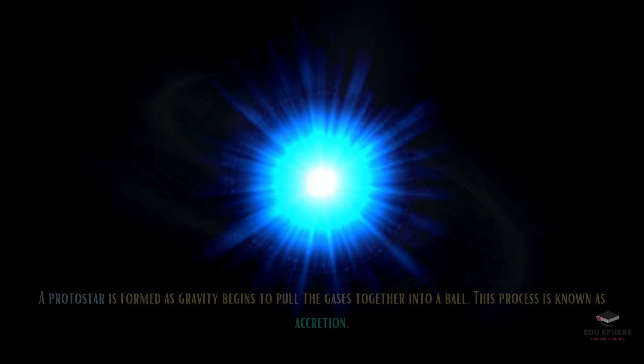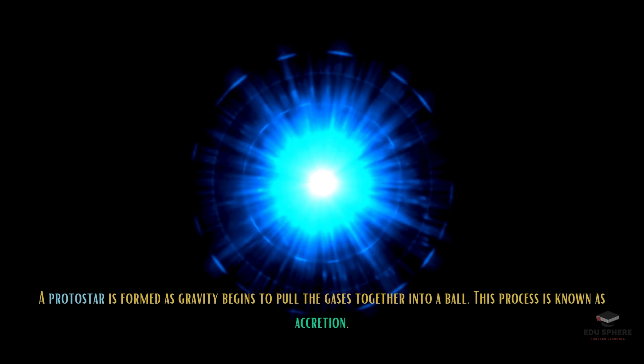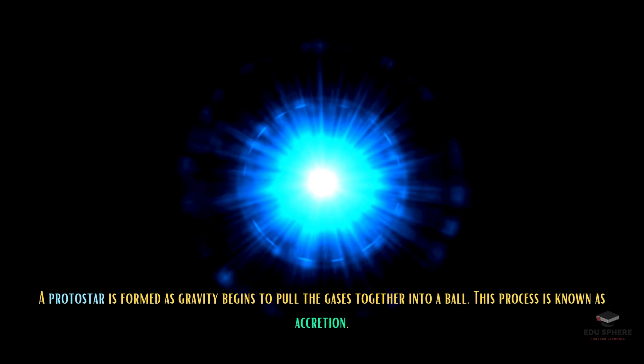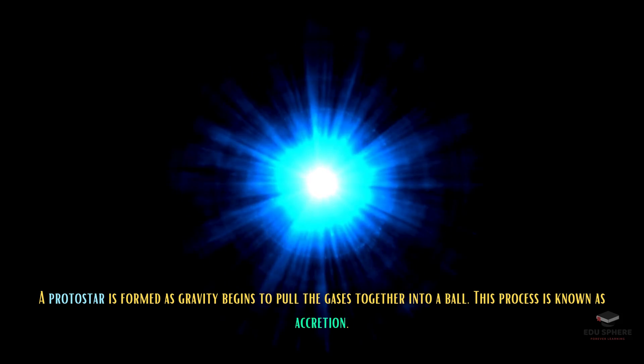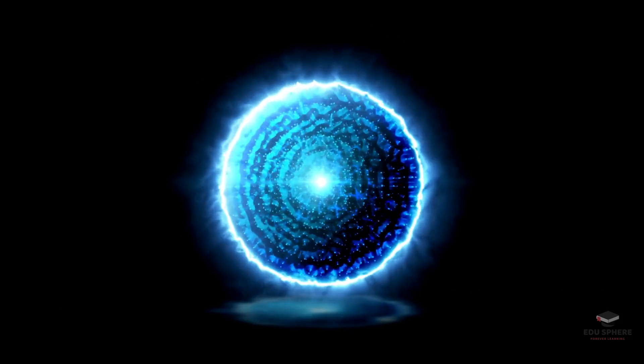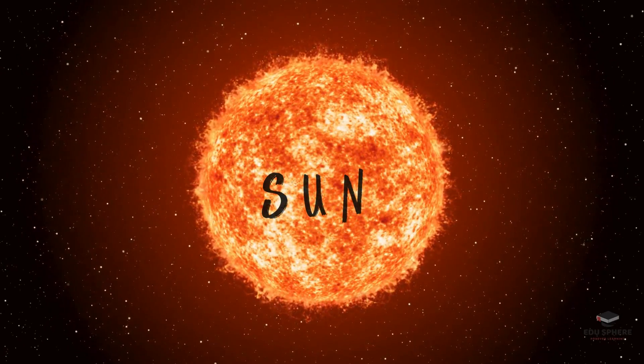Where a protostar is born. A protostar is an object in which no nuclear fusion has occurred, unlike a star that is undergoing nuclear fusion. When nuclear fusion begins, this protostar becomes a star, and in our case, it becomes the sun.